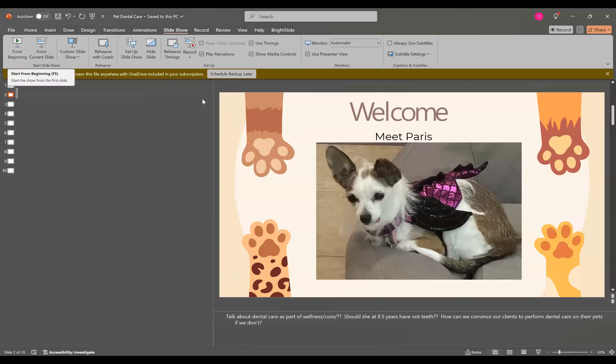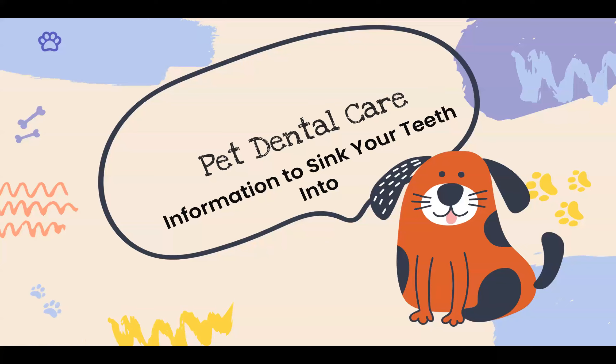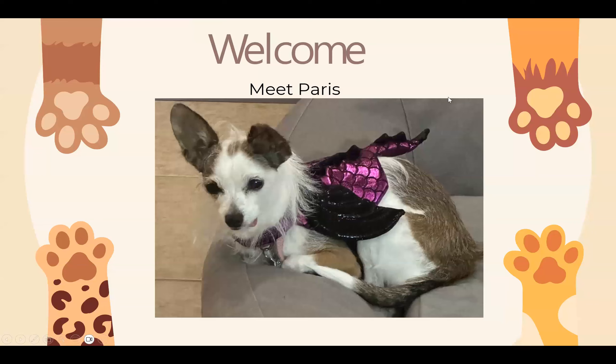We're going to talk about dentistry today — information to sink our teeth into. In the veterinary profession, we think a lot about what to tell our clients, but really, what should we do for our own pets? It's hard to convince clients to do things if we don't do them ourselves. Client education is something that evolves as we learn more and change our focus.